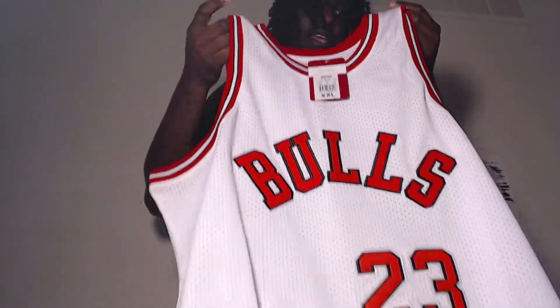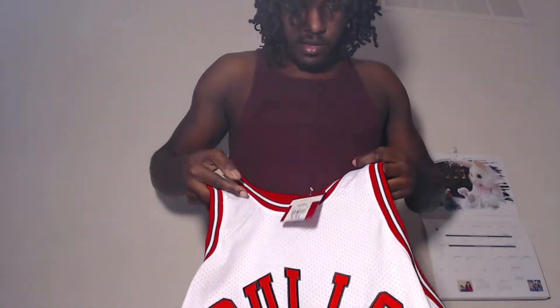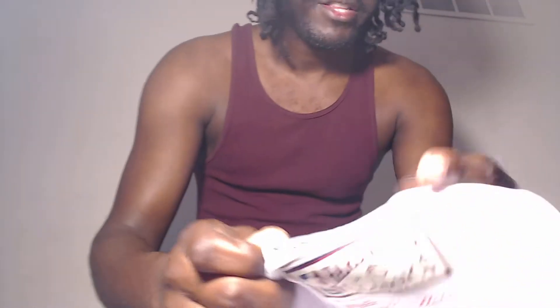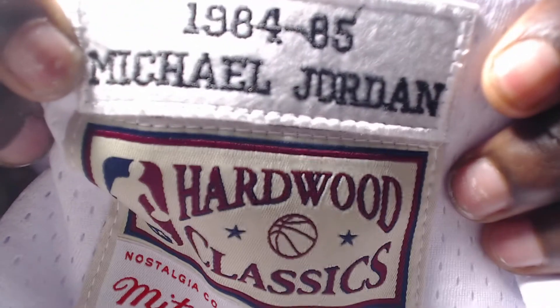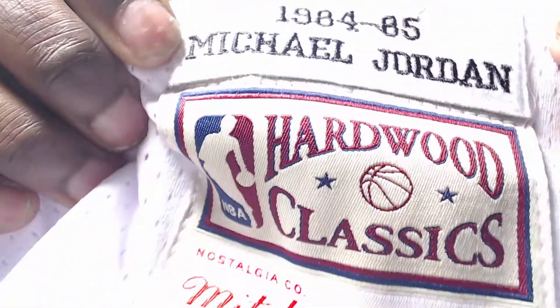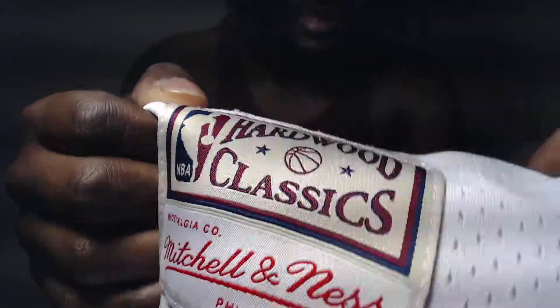Here's another one I had custom-made — got one little tag in there. We look at the drop tag real quick: 1984-85 hardwood, with a little swing tag, a little drop tag.